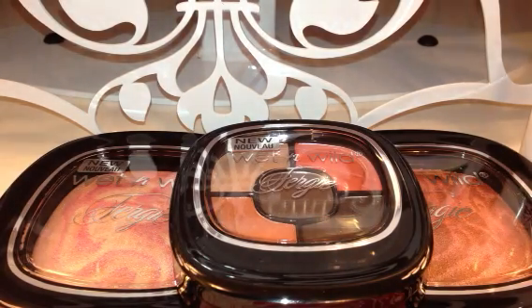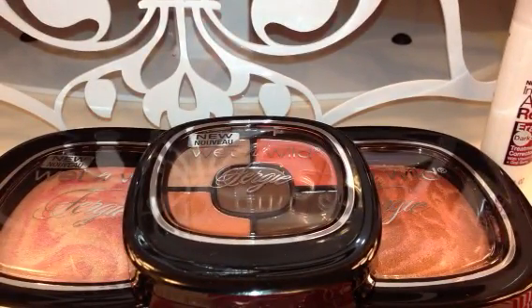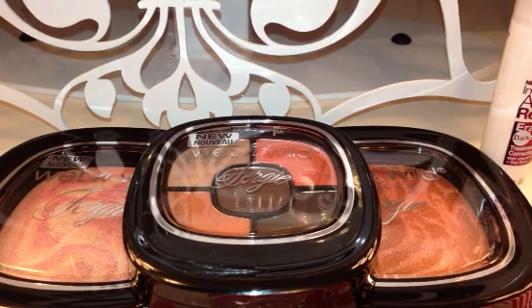So you could kind of get an idea of some of the products that have been released from the Fergie collection from Wet n Wild. They did have the full display at my CVS, and these were just the three items that I picked up from the collection so far.